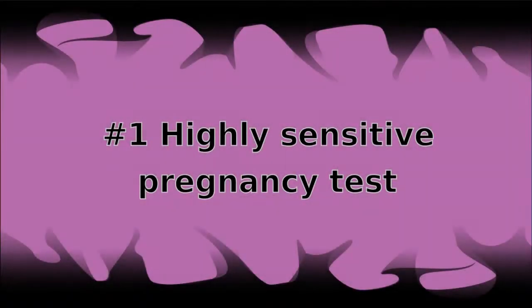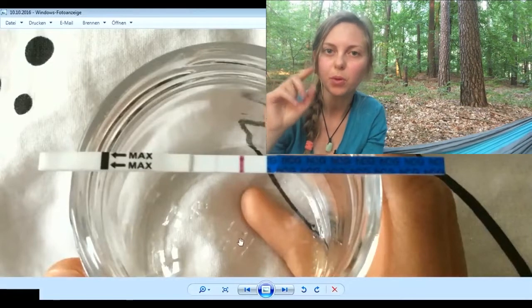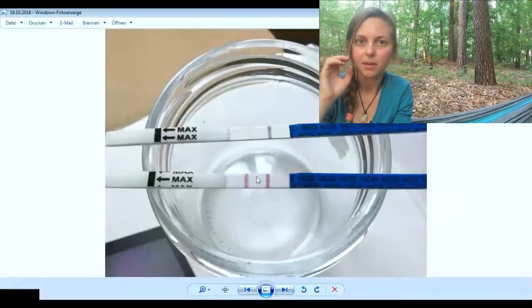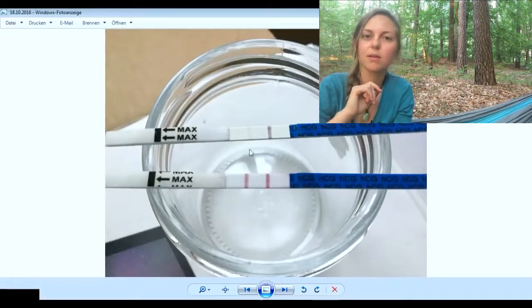Now I can tell you about my experiment. Because I knew when my ovulation was using the symptothermal method, I could count the days after ovulation precisely. The highly sensitive test showed me my pregnancy really from the beginning, but early on the second line was very weak and hard to see. Four days after the first test, it was really clear that I was pregnant, with a clearly visible second line.